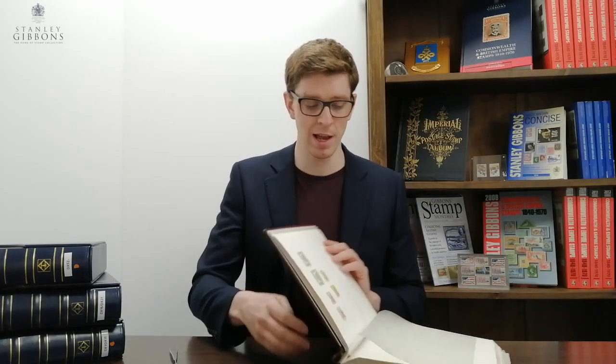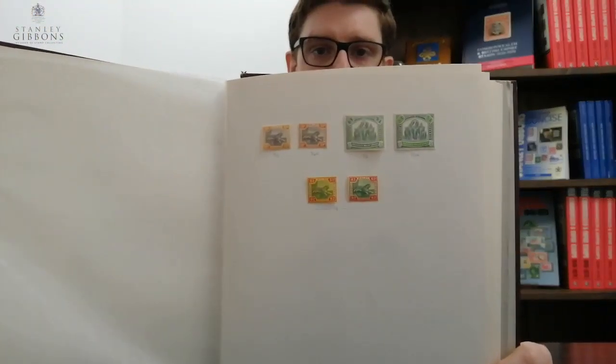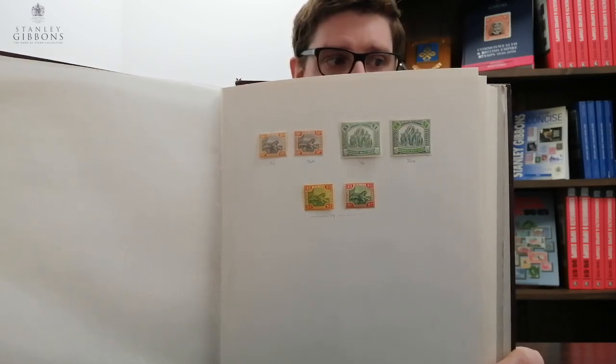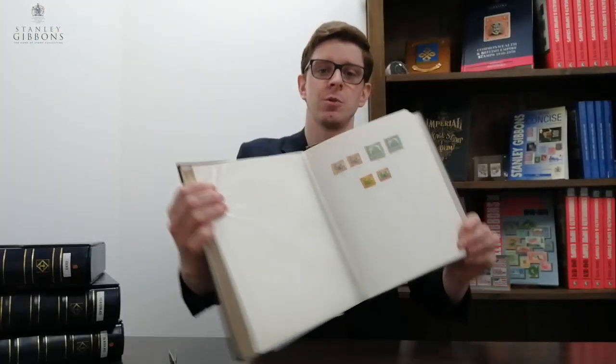If we take this Malaya set, you have SG 74 and 76 and their respective shades — I'm just going to hold that up to the camera. In the listing, these are brown and brown-orange for SG74's frames, and for SG76, they're pale green and green, and grey-green and emerald. Now to a novice they sound very, very similar, and indeed it's very difficult when you have two stamps which are essentially green and green to differentiate them through words alone. But as you can see from that image, when they're actually mounted next to each other, they're very, very different indeed.